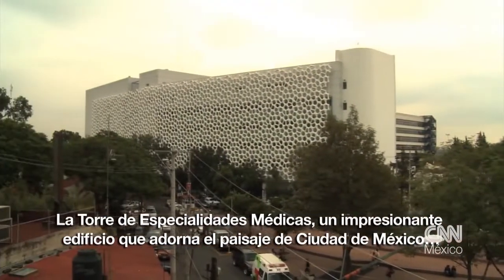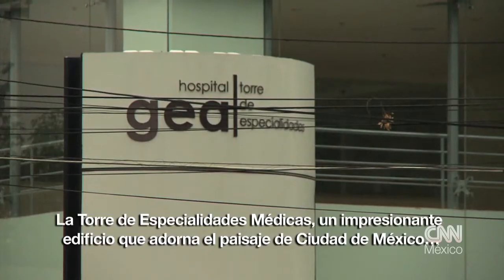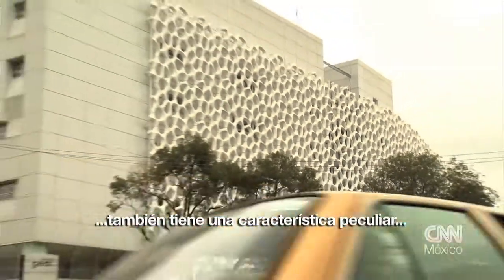A striking building on the Mexico City skyline, this hospital tower also has a very unique feature — it eats smog.